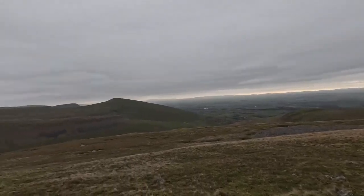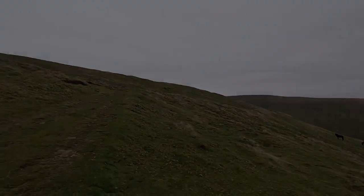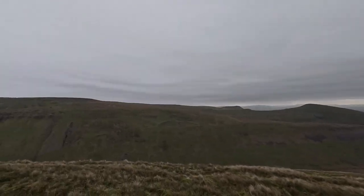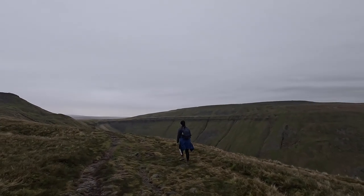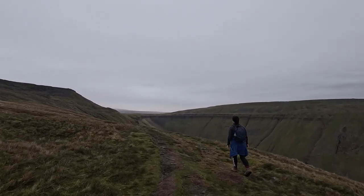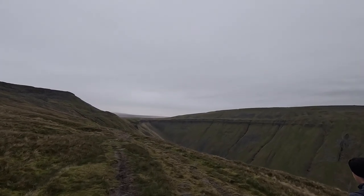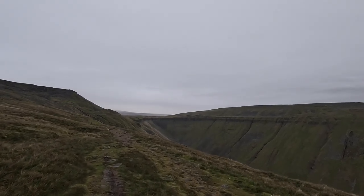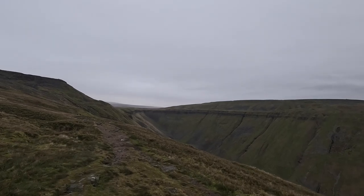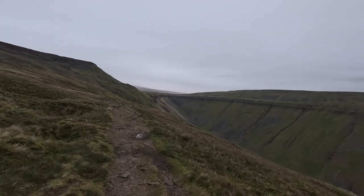There's the birthday girl! Fantastic up here. Look at that — wow, you get a real perspective of it here. Just amazing. Imagine ice just carving that out — glaciers carving High Cup Nick. High Cup Nick, carved out by glaciers millions of years ago.